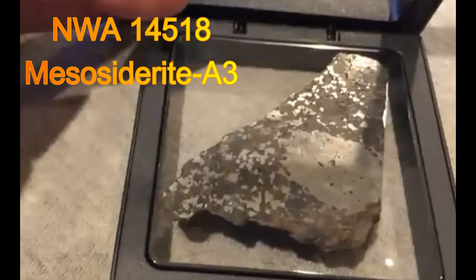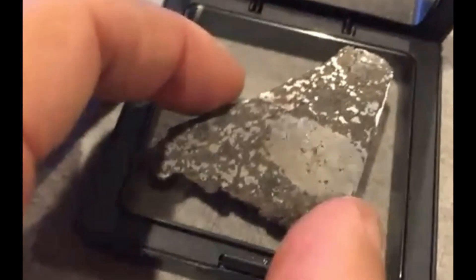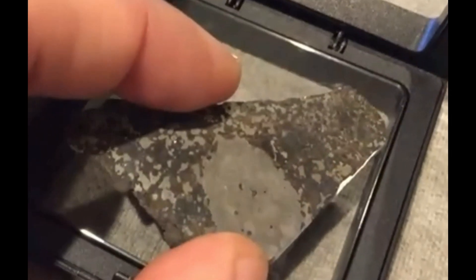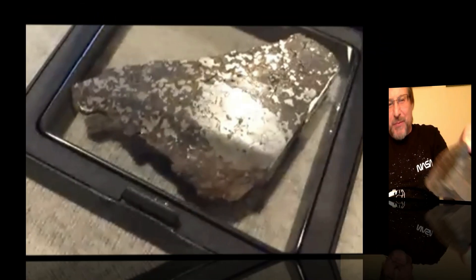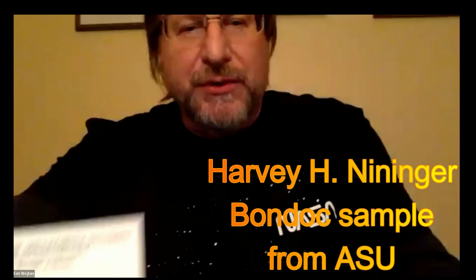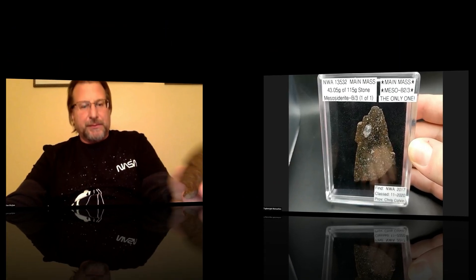I've got a couple of mesosiderites, and this one's my favorite — NWA 14518 — because when I started cutting it, that saw blade ran into a dead stop. It sat in a dead stop for quite a while. That is unbelievable. This is a Nininger special — it's the Bondoc. 231 grams. They used something like a Rustoleum or paint on it. That historical detail is why I ended up securing this piece — it's like a pride and joy.